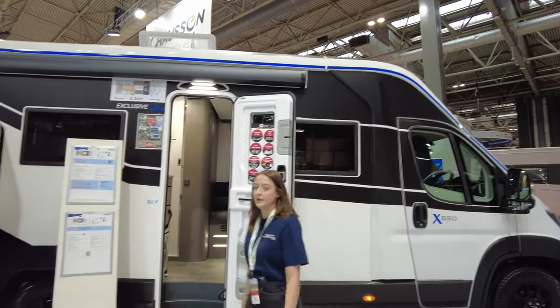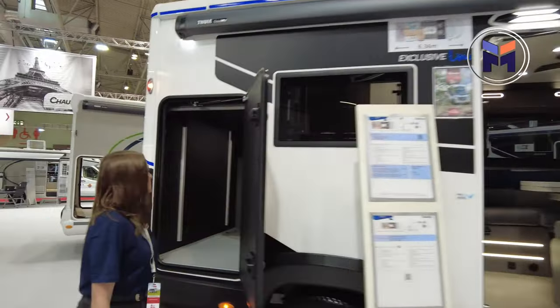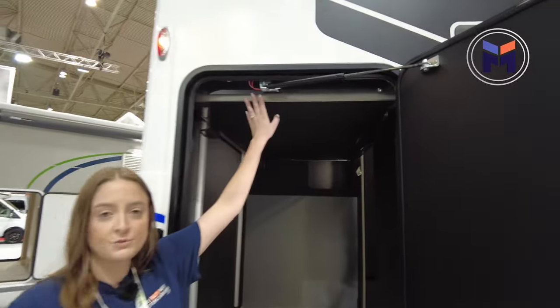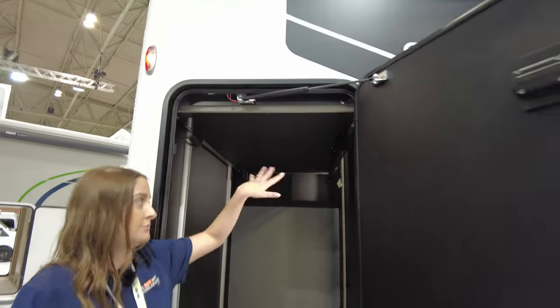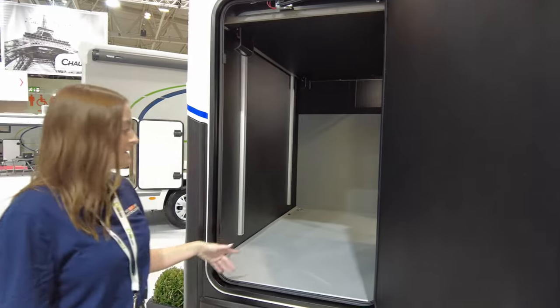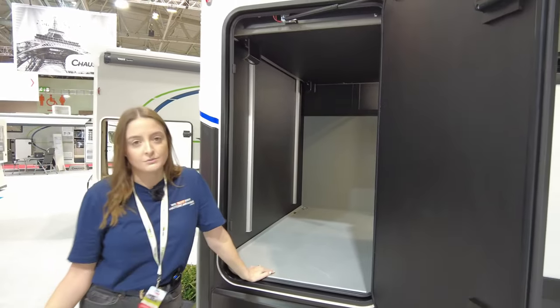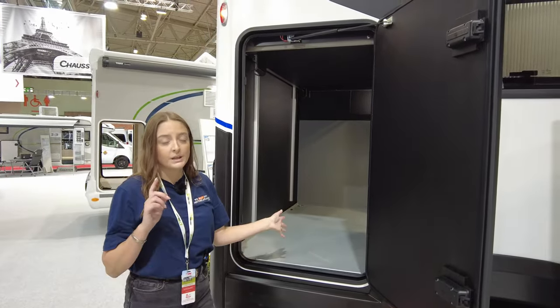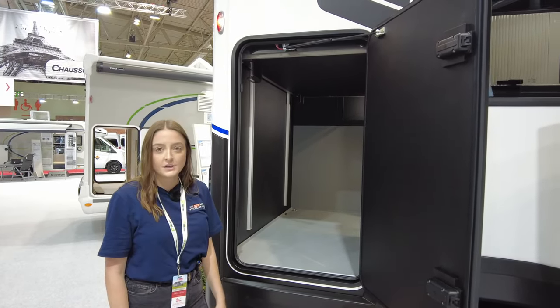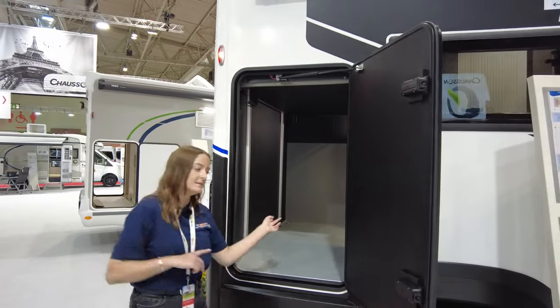Coming round to the garage at the back — it looks like a normal garage, this comes up and down. Inside you've got loads of storage which I'll show you later. So when you're traveling, put your bikes in here, put your stuff in here. But when you get somewhere, lower the wardrobe down — which we'll show you later — and yeah, you've got loads of storage inside.